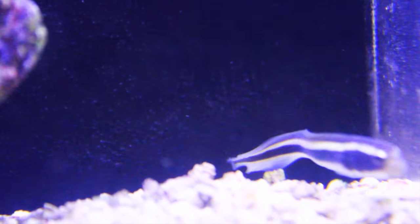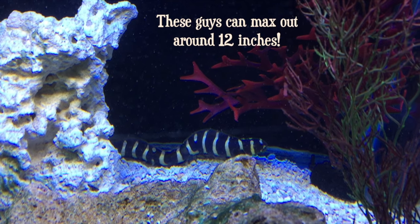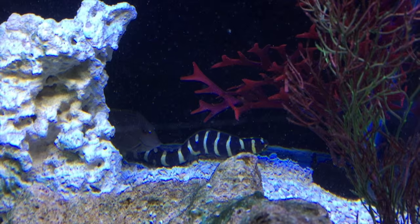They're a scaleless fish and they don't do well with copper or other chemical treatments. The markings on this fish change drastically as it matures — the stripes that ran lengthwise down its body change to smaller vertical banding.